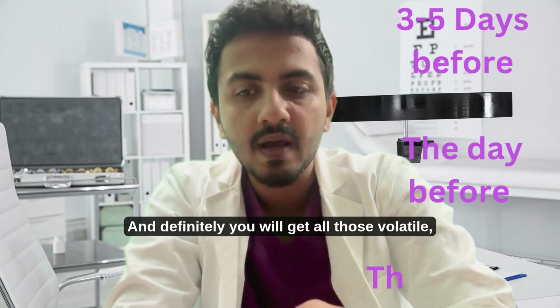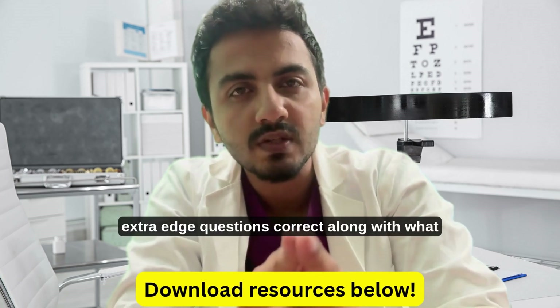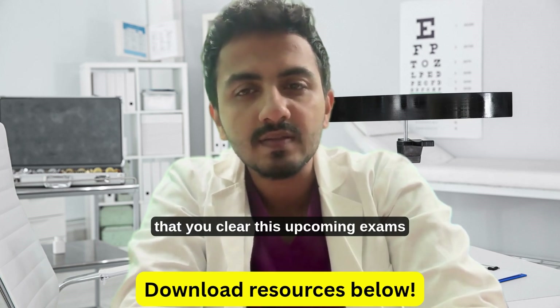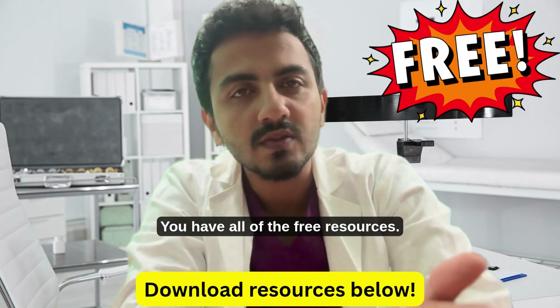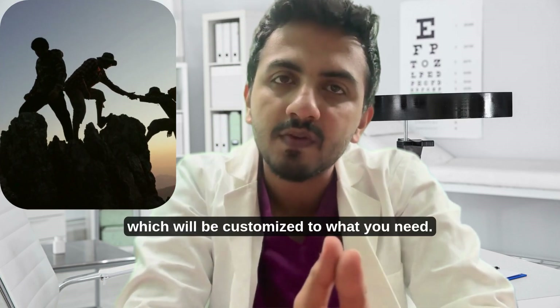Then just the day before the exam and on the morning of the exam, and definitely you'll get all those volatile, high-yield, extra-edge questions correct — along with what is important. I sincerely hope that you clear your upcoming FICO and FRCO exams. If you are planning, great; and if you're not, what are you waiting for?